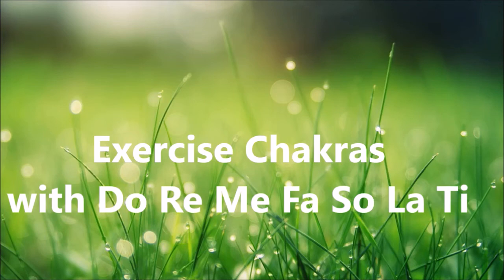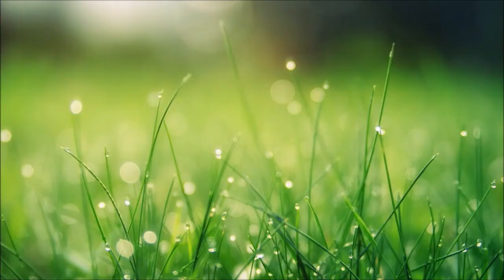Take a deep breath: Do, Re, Mi, Fa, Sol, La, Ti. Do, Re, Mi, Fa, Sol, La, Ti. One more time — deep breath: Do, Re, Mi, Fa, Sol, La, Ti. Amen.